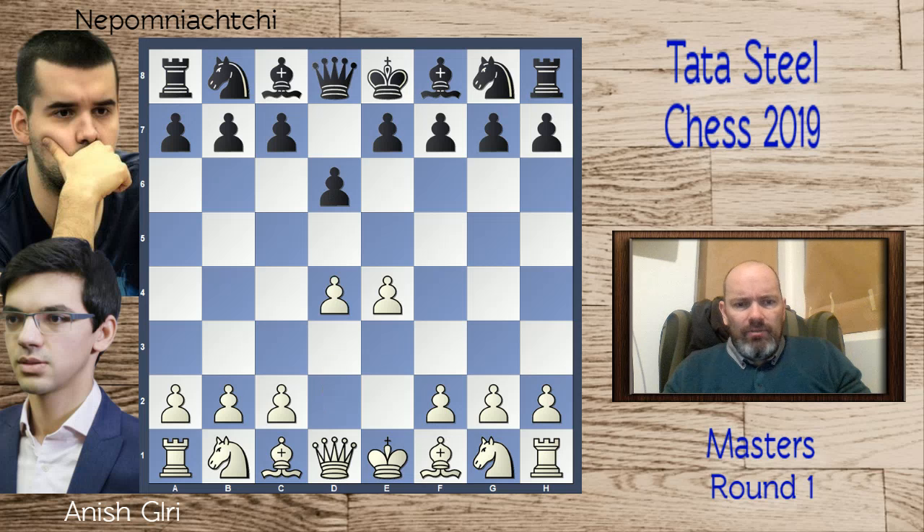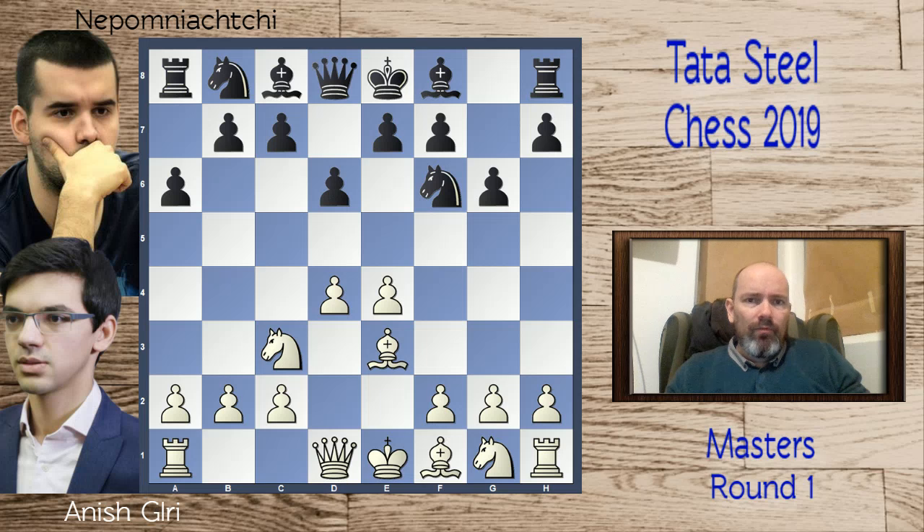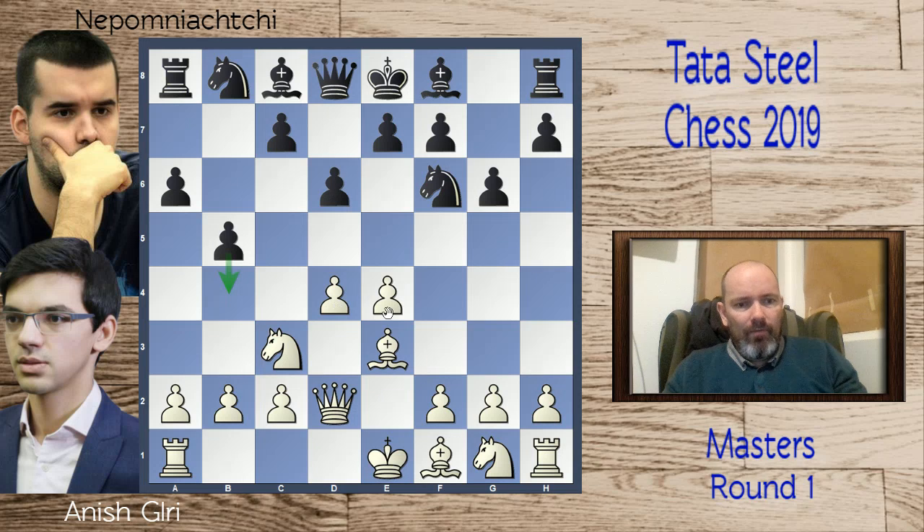d4, knight f6 — normal development. Bishop e3 and now a6, a move more often played in the Modern Defense when the knight is on g8. With a knight on f6 it's classified as the Pirc Defense, so we're sort of mixing the Pirc and the Modern here. Then comes b5, threatening to play b4 and win the pawn.